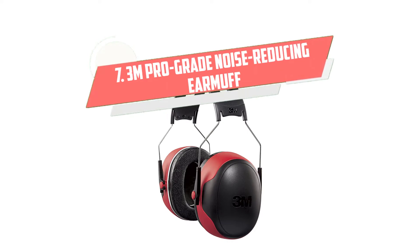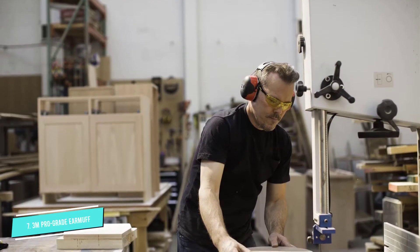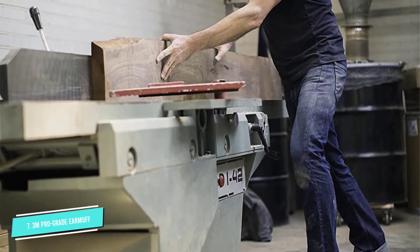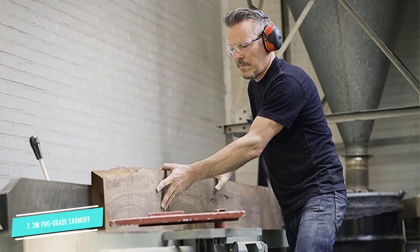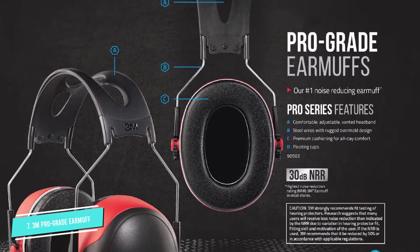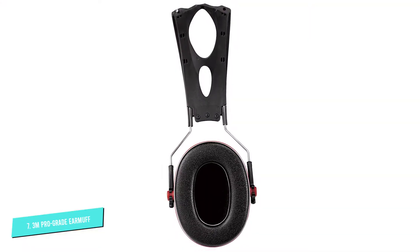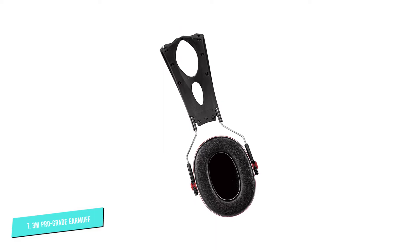Number 7: 3M Prograde Noise Reducing. If you prefer over-the-ear protection but have concerns about weight and overheating, the Prograde Noise Reducing earmuff may be a good choice. These muffs use a rubber over-molded headband with ventilation to help keep you cool and comfortable, regardless if it's on top of your head or around the back of your neck. They're also lightweight and adjustable, providing a comfortable fit for all-day work conditions. The red shells allow you to find them quickly amongst the other tools on your workbench. These Prograde Muffs provide an NRR of 30 dB, maintaining safe decibel levels for tools up to 100 dB.